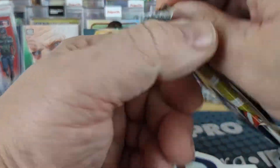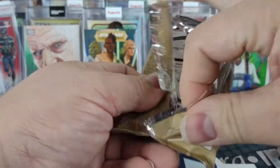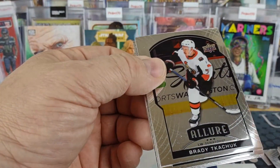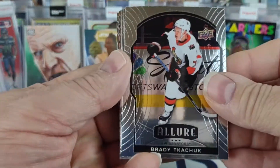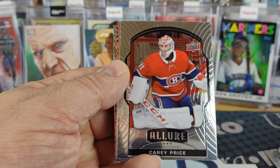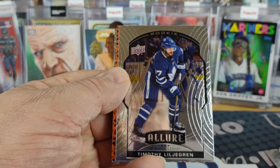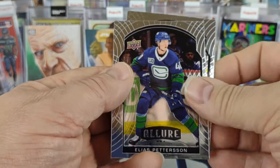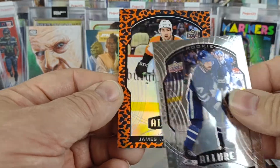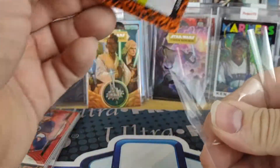Last pack, last chance for a hit — an auto, relic, anything. So this one starts off with a Brady Kachuk, Evgeny Malkin, Carey Price, Timothy Liljegren, Lars Pedersen. And our last leopard is James Van Riemersdyk for the Flyers.